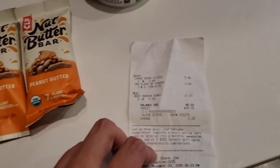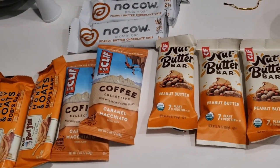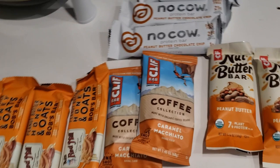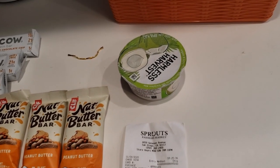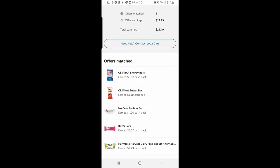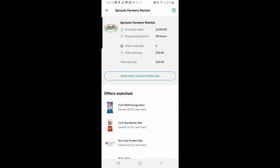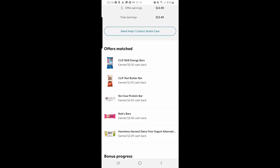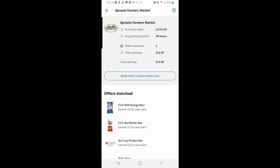Check out Sprouts a lot and always check out the deals on Ibotta, especially on these bars and for the free offers like this yogurt. Here's what that Sprouts shopping trip looked like in my Ibotta app — I got $13.49 back, and for all this stuff I ended up spending like three bucks. Really good deal.